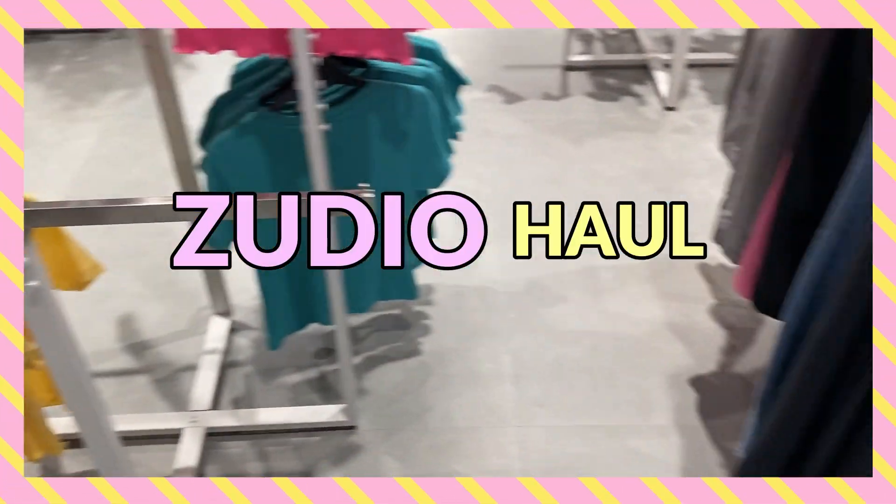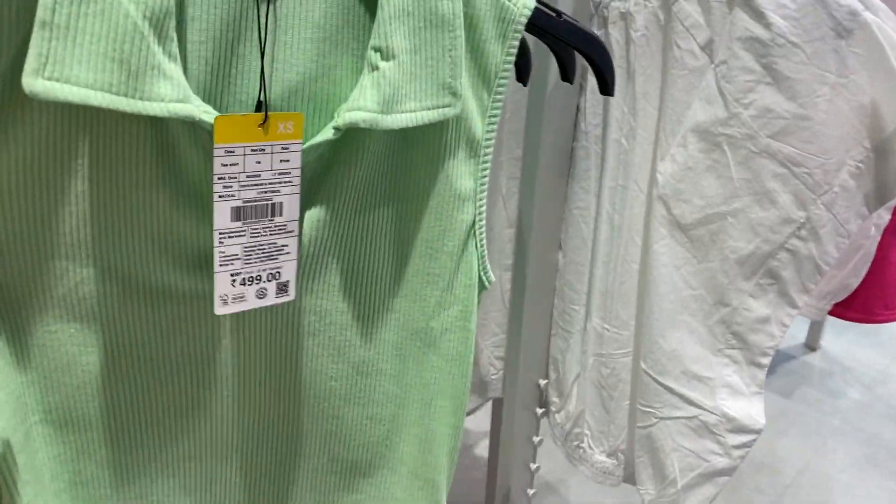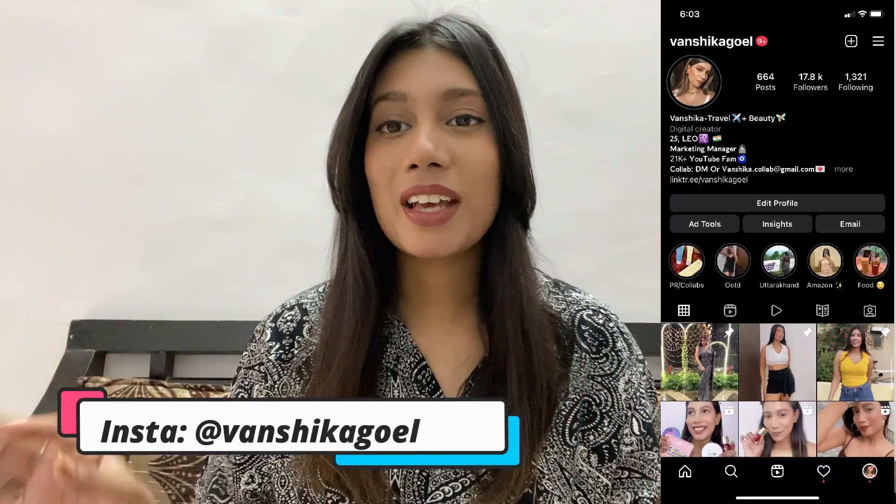Hi guys, I'm Manshika and welcome back to my channel. Today's video is going to be a Zudio haul. There is a new store in town, open pan India — you can find stores in every single city. It is a Tata enterprise brand, so the clothes are very affordable and kind of dupes of H&M and Zara. I used to shop from Westside thinking it was so affordable, but now I've found Zudio.